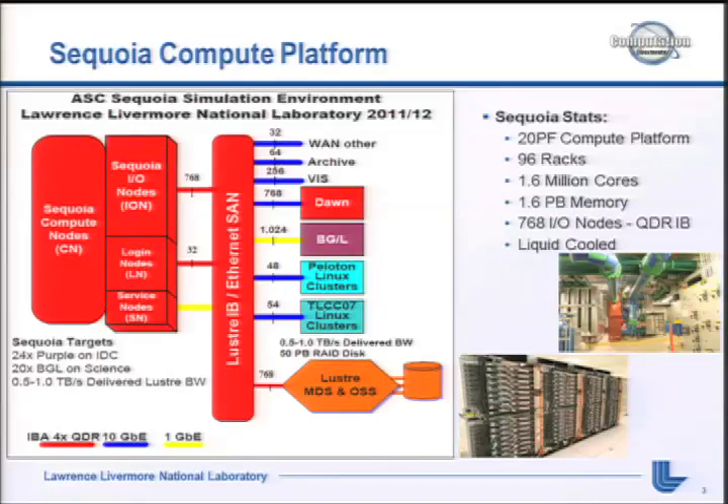You can see the picture in the upper right - there's a whole bunch of water pipe, a 16-inch diameter inlet, 750 gallons per minute flow distributed to all the racks. It's quite an engineering feat. You can see the first few racks that were delivered. The big red stripe in the diagram is our Lustre InfiniBand and Ethernet SAN. Here at Livermore we pretty much mount everything globally, so all of our file systems will eventually be mounted on all of our systems.